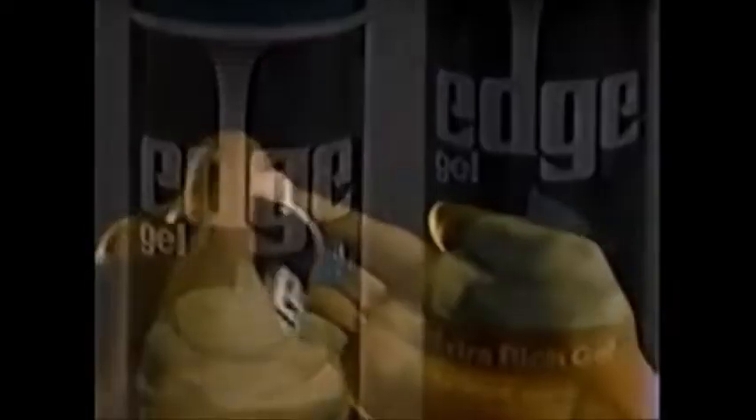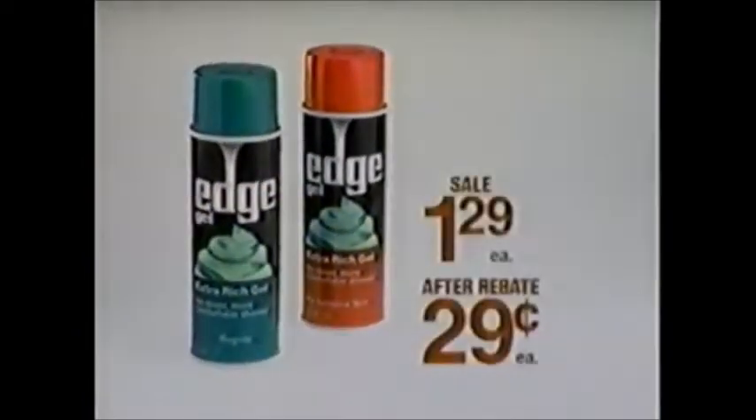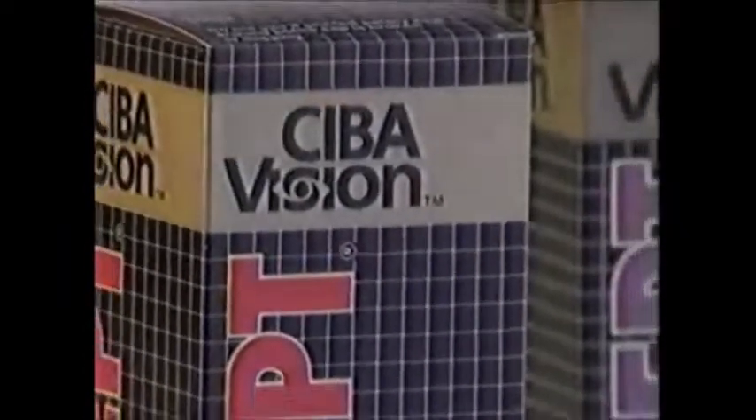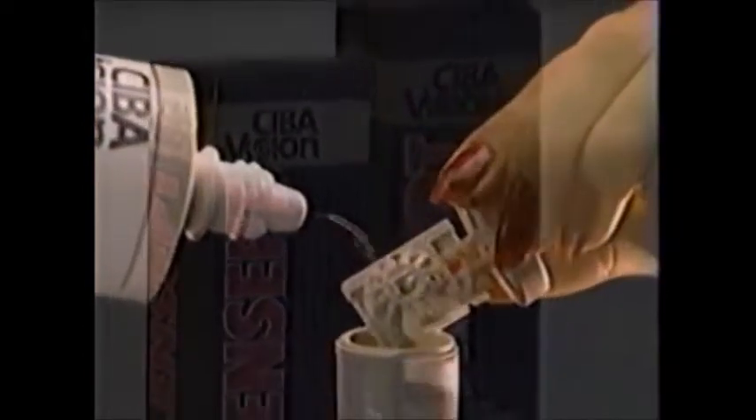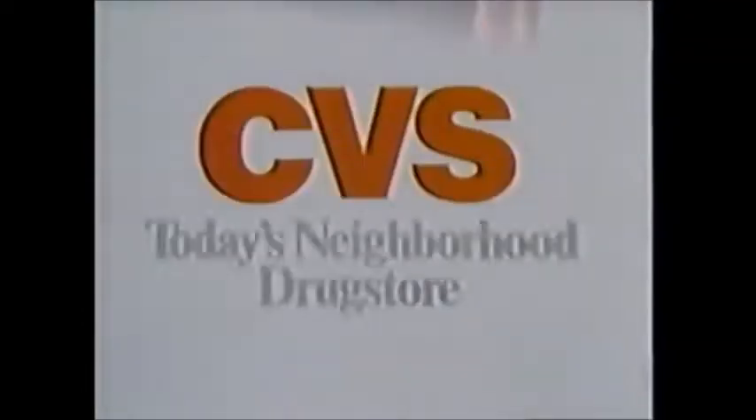This week, there's a store-wide fall sale at CVS. Come in now and save on things you use every day. Like Ed's Lathering Gel Shave Cream — stock up now, because a 7-ounce can is only 29 cents after mail-in rebate. Or AOSEPT and LENSEPT solutions for your contact lenses — 8-ounce bottles are only $3.19 each at today's neighborhood drugstore.